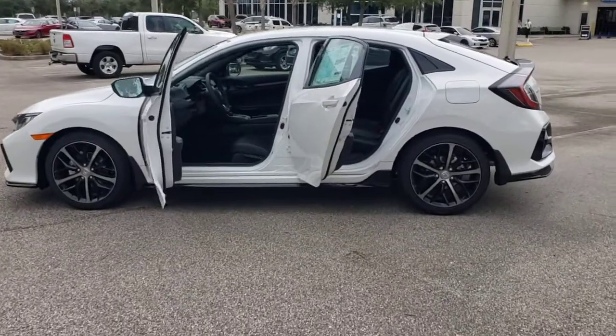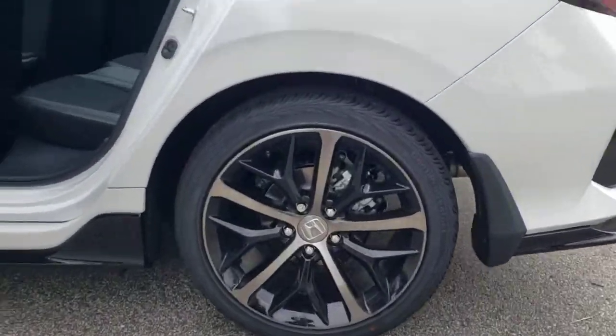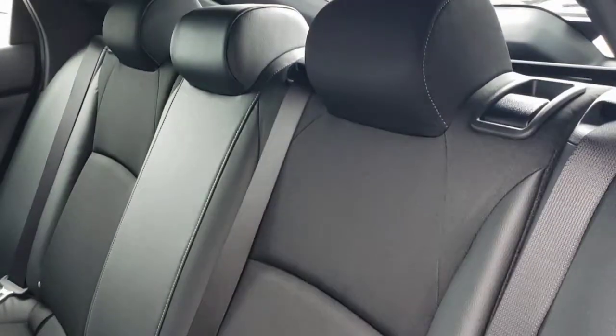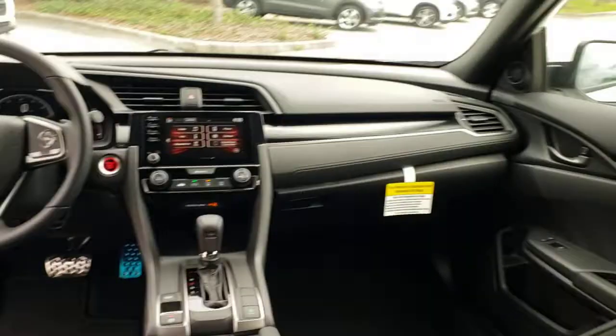The following are some of this vehicle's highlighted options: keyless entry, backup camera, lane-keeping assist, fog lamps, keyless start, remote engine start, adaptive cruise control, Bluetooth connection, steering wheel audio controls, aluminum wheels.